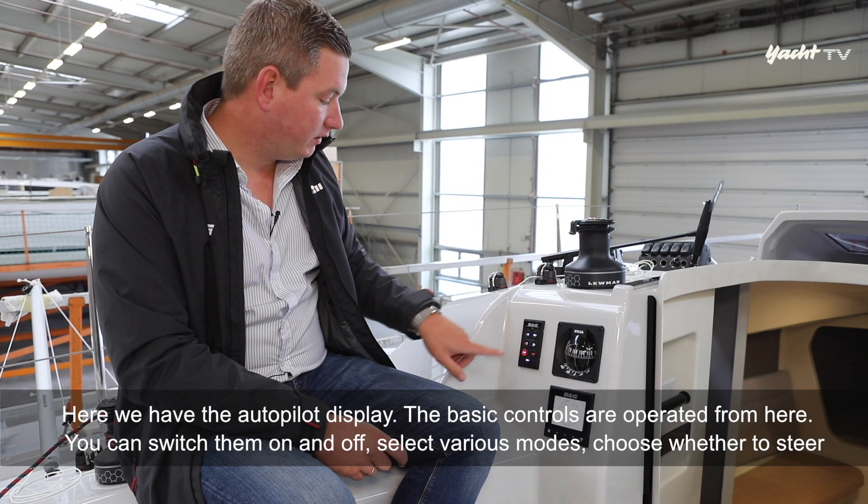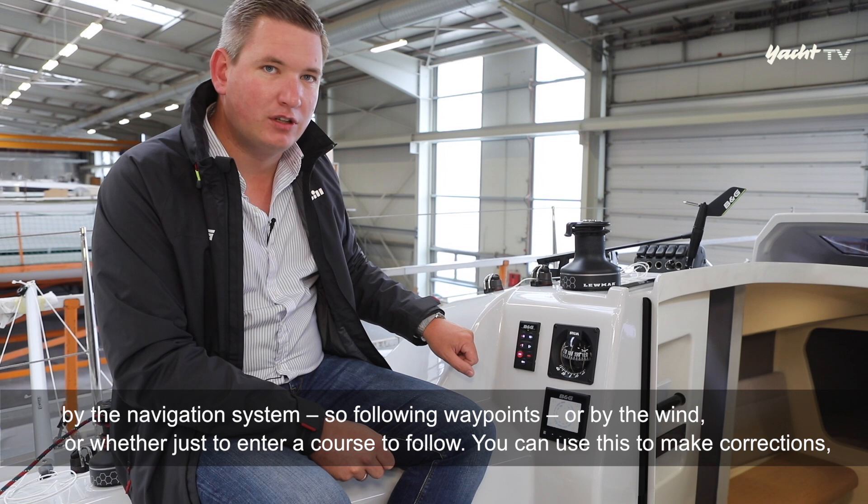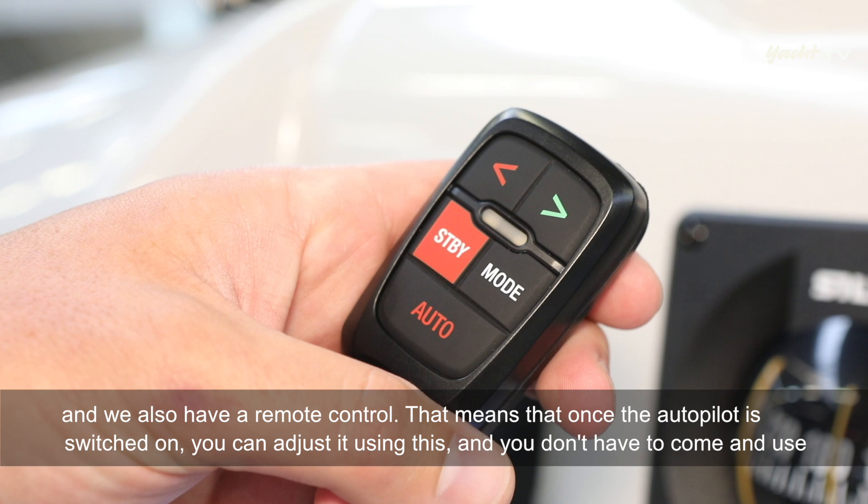Wir haben hier das Autopilot-Bediendisplay – die Grundsteuerung erfolgt von hier. Hier kann man ihn ein- und ausschalten und die verschiedenen Modi einwählen: ob man nach Navigation, also nach Wegepunkten steuert, ob man nach Wind steuert, das heißt Windrichtung, oder ob man einfach einen Kurs vorgibt, den er steuern soll. Dann kann man das hier drüber korrigieren.